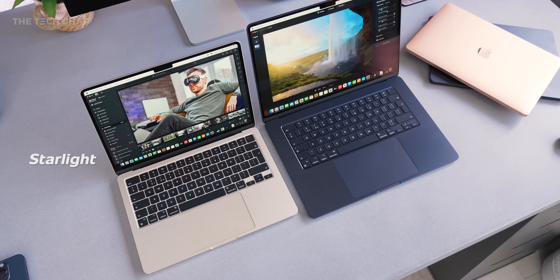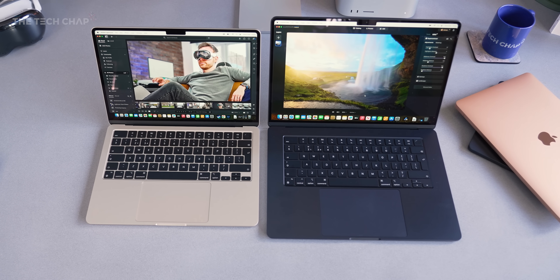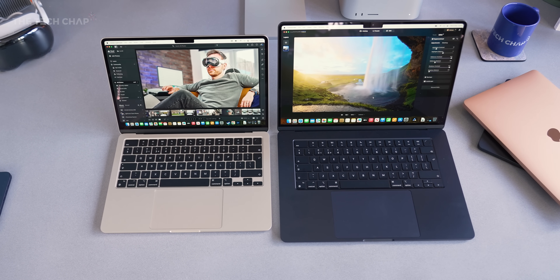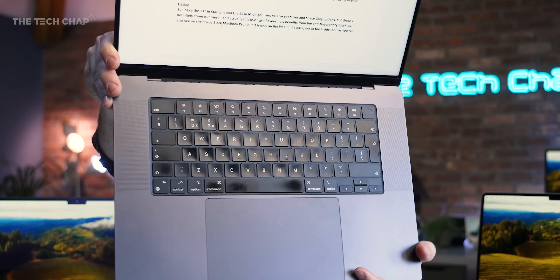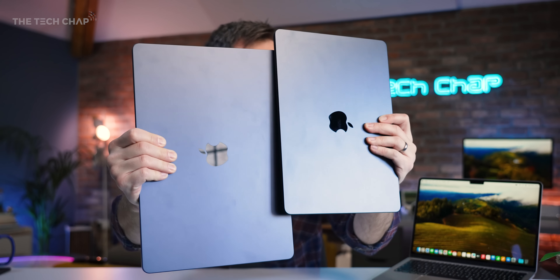I have the 13-inch in Starlight and the 15-inch in Midnight, but you've also got Silver and Space Gray options. The Midnight color is the only one that benefits from the anti-fingerprint finish that we also get on the Space Black MacBook Pro — although that only applies to the lid and the base, the exterior of the chassis, not on the inside. Comparing my M2 Midnight to the M3 Midnight, maybe a couple fewer smudges but it's not that big of a deal.